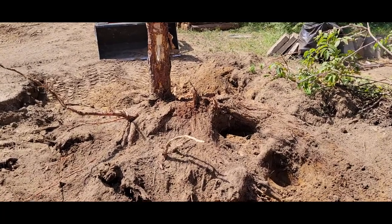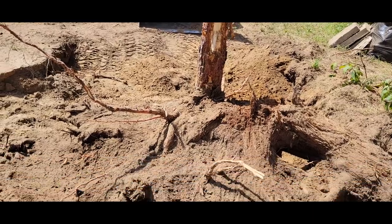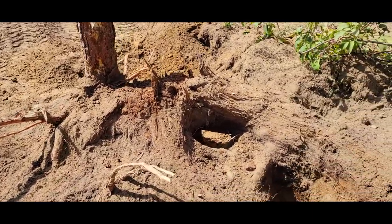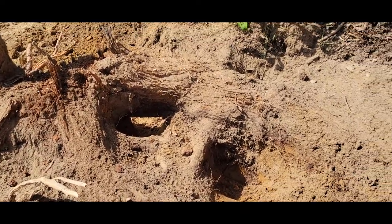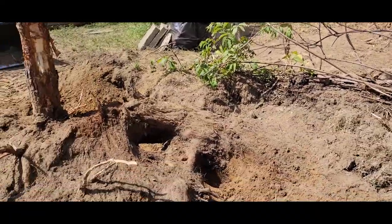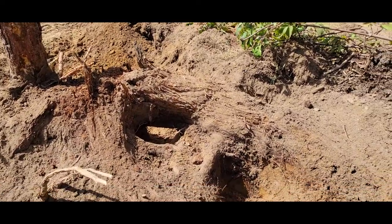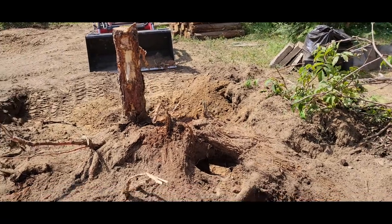Look at this root. Dwayne has been digging at the stump to expose what is going on — and look what he found. It goes probably that way, under the cabin. So he's going to hook a chain up to it right there and see if we can move it, but that's crazy.